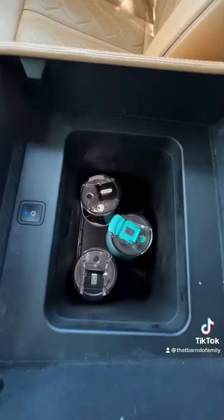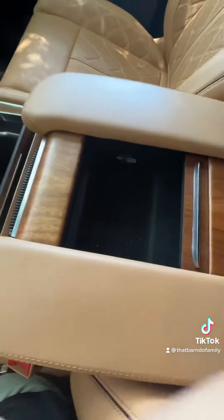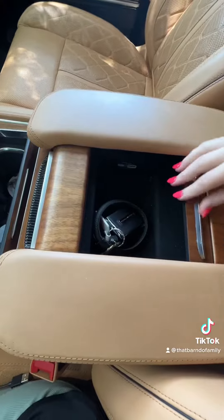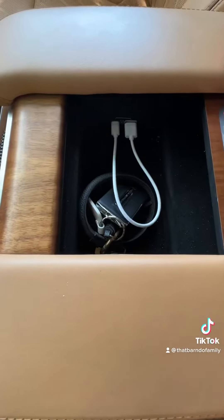Inside the console is a cooler — you can fit water bottles, I have my roommates in here right now. On top of the console you can put your keys, and it also has a USB and a USB-C outlet so you can charge whatever you need from there.